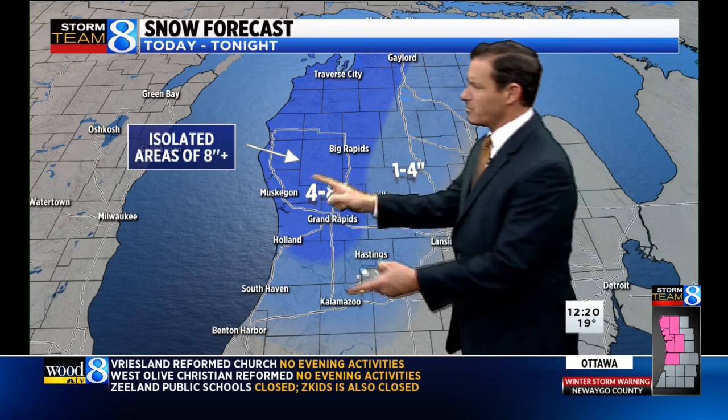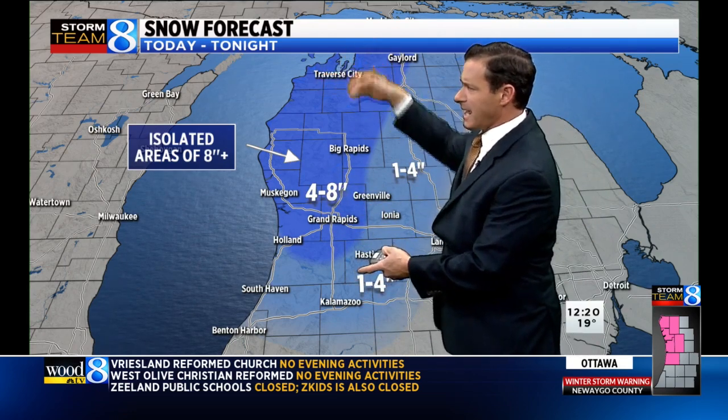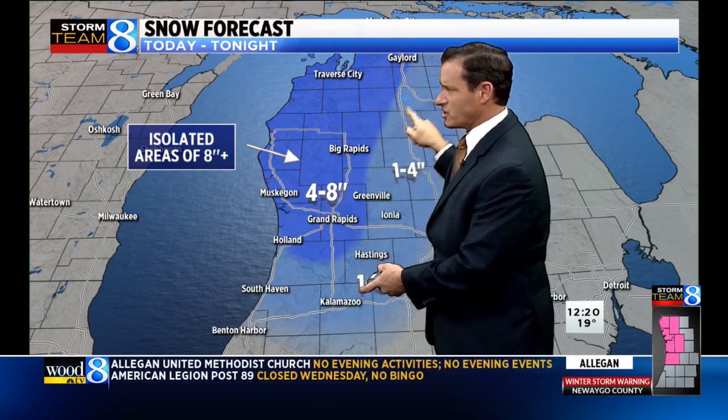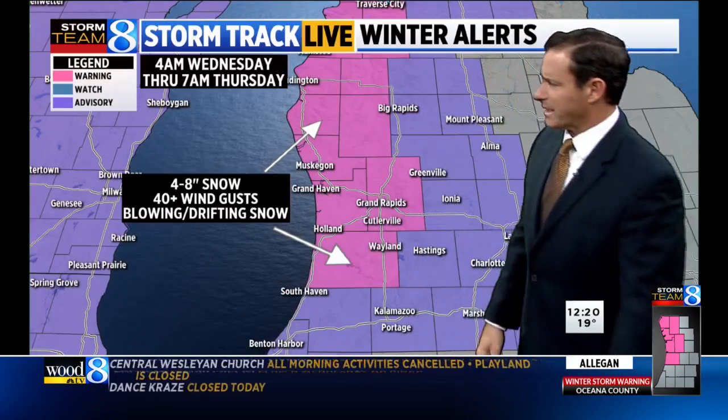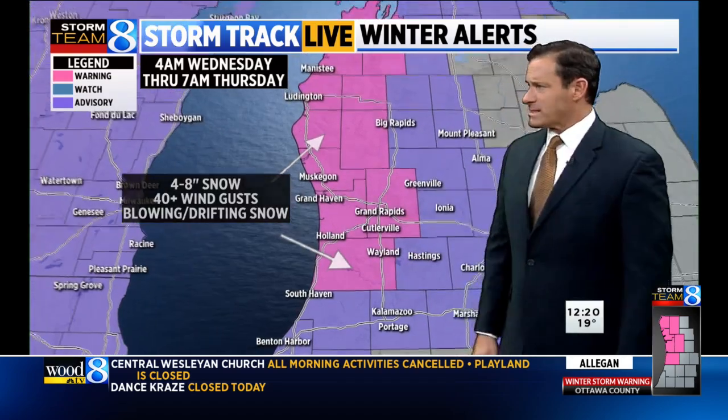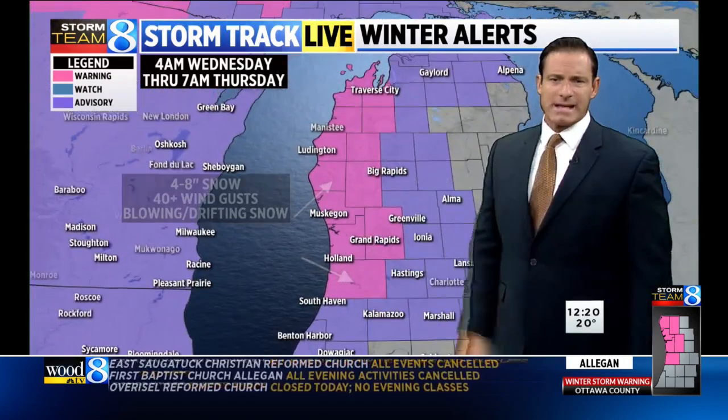In terms of snowfall totals, this takes us through this afternoon and tonight with a good solid four to eight inches — we're not changing that. Slightly lesser amounts as you get down around Kalamazoo and Battle Creek. Here are the current watches and warnings, which extend further west as well.